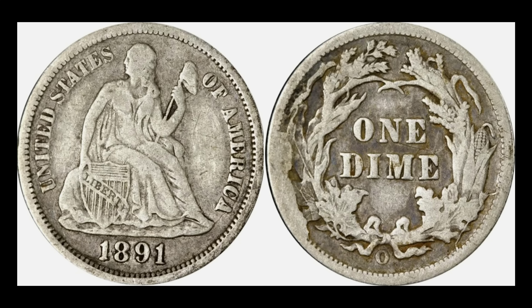We have an 1891-O Seated dime — how cool is this one? It's got a big, large cut die break on the reverse, right in the corn stalk plant on the left side. You can also see a pre-cut on the same side, just on the right side, with that die crack. Loads of personality — this is something we see quite a bit during this era of coin production. This sold for $70 — solid — and it's like a VF25 to boot, so it's got some chops on there.